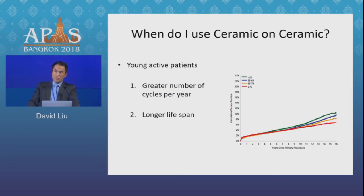Who do I use it in? I don't use it in everyone, and I'm perhaps using it a bit less as our confidence in polyethylenes improves. But I think it does have a role in young active patients who I believe will outlive the polyethylene — it's not so much the longer lifespan, but more the greater activity level, which determines how often they'll cycle that articulation. Younger patients tend to be more active, so both factors apply.